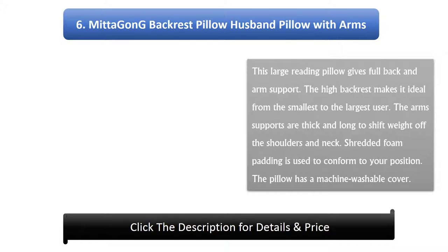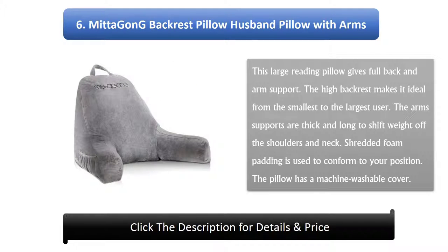Number 6: Metagong Backrest Pillow, Husband Pillow with Arms. This large reading pillow gives full back and arm support. The high backrest makes it ideal from the smallest to the largest user. The arm supports are thick and long to shift weight off the shoulders and neck. Shredded foam padding is used to conform to your position, and the pillow has a machine washable cover.